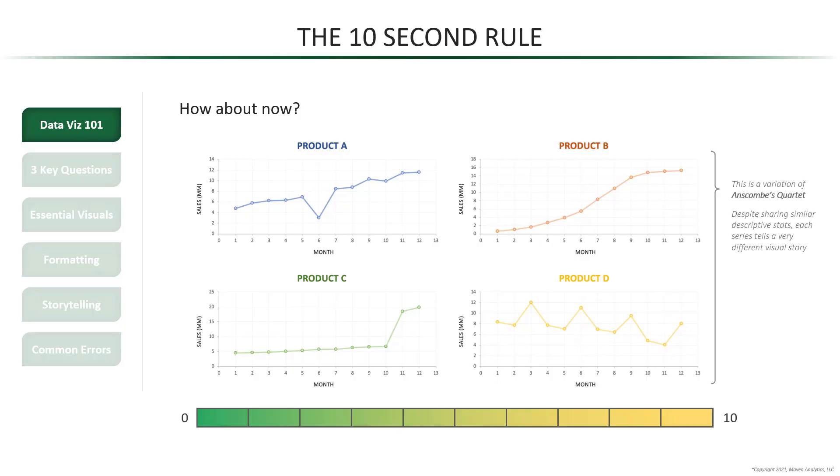In case you were curious, this is actually our own variation of Anscombe's Quartet, where even though each product has the same exact sales average — believe it or not — they all tell a very different visual story.